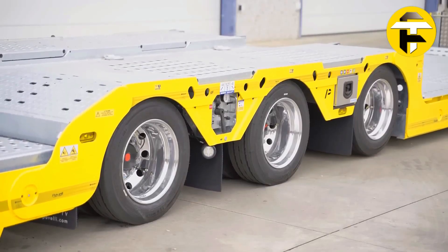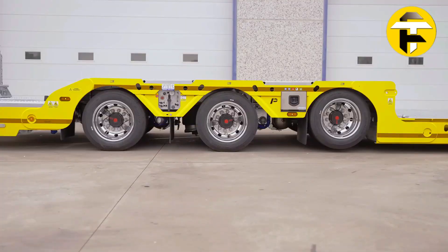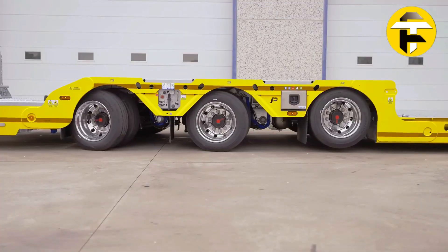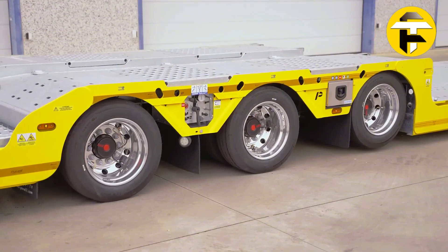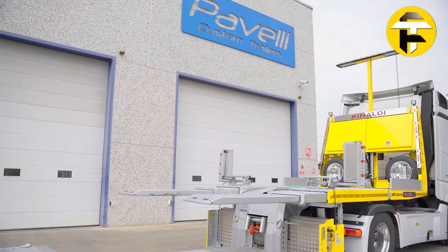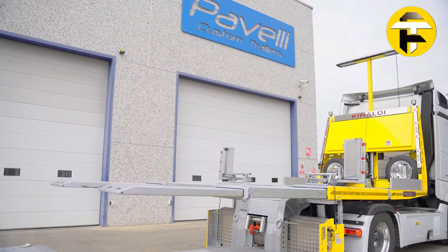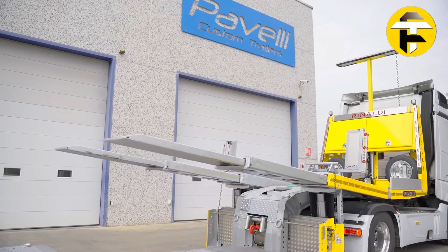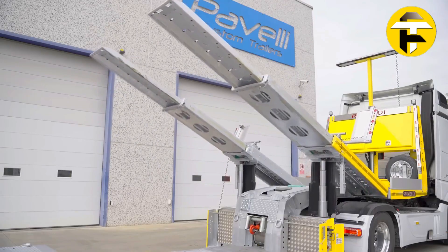Its hydraulic moving platform, telescopic rear ramps, and optional front neck ramps make loading and unloading seamless, while BPW or SAF axles with liftable and self-steering options ensure stability and efficiency under any condition. Built with a hot-dip galvanized chassis for corrosion resistance and full customization options, the Paveli Strong STV delivers strength, safety, and unmatched performance — making it more than a trailer. It's a revolutionary solution for the heaviest transport missions.